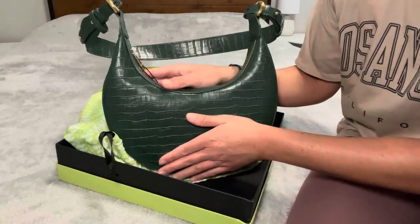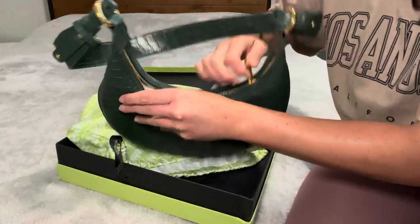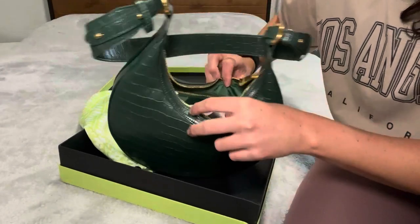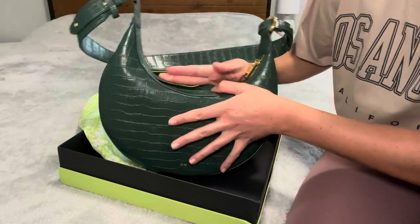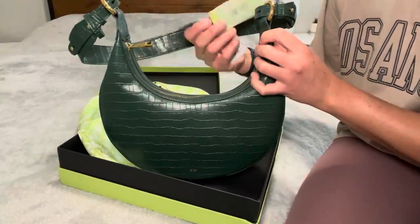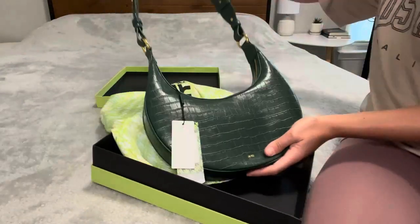It feels really soft. There is not a thread out of line. When you open it, it is of course stuffed to keep its shape, but it does have a tiny little zipper on the inside so that you can store smaller things. This bag to me is the definition of affordable luxury — it is gorgeous and super stylish.